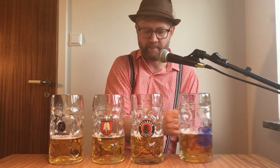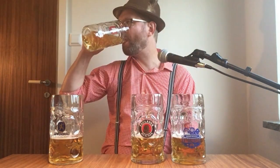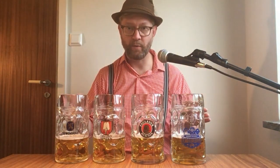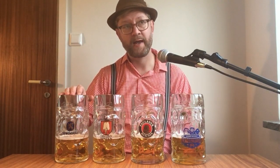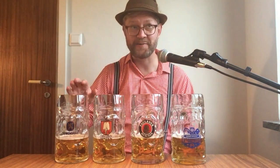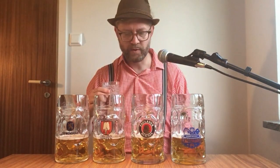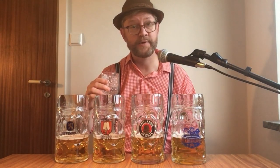Hofbräu has the most perfume — almost bordering towards a soapy taste. What else should we compare? The bitterness maybe. The bitterness is low in all of these, but Löwenbräu has a bit of bitterness coming late in the finish. After these beers that feels really refreshing and new. Maybe it also has the highest amount of lemon citrusy notes.